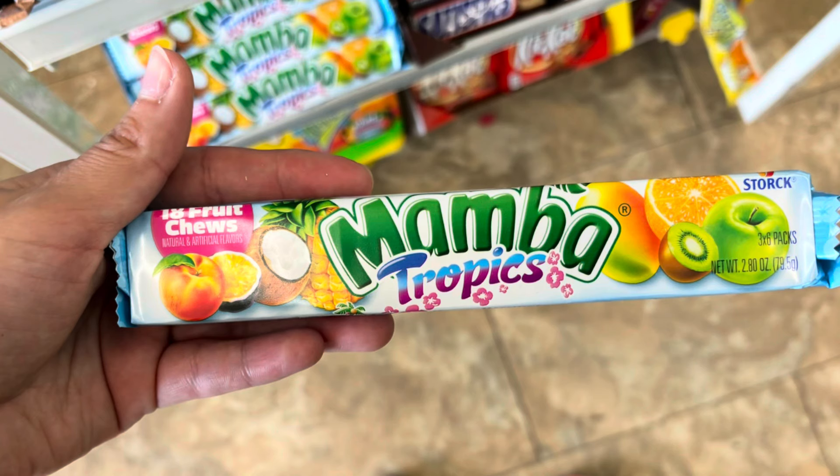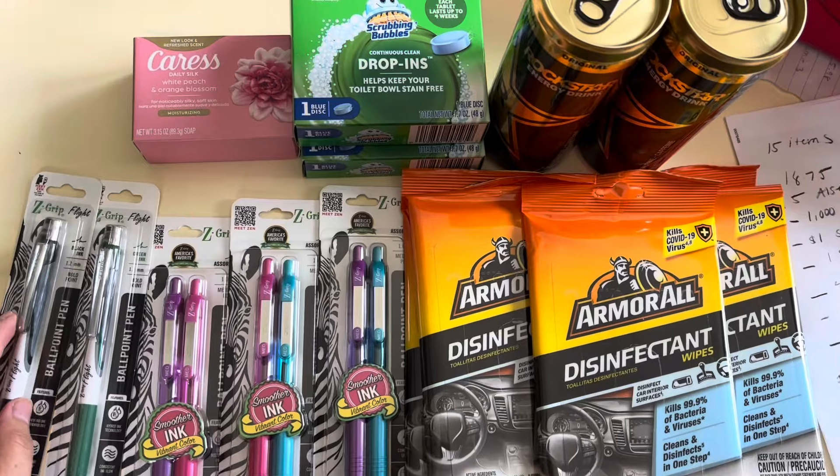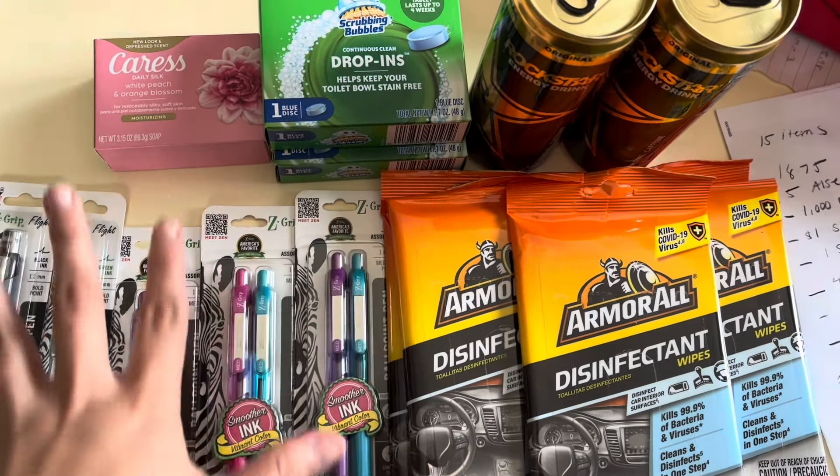The next deal is the Mamba fruit chews, priced at $1.25. You're getting back 50 cents on Ibotta, dropping it down to 75 cents for one. I can't remember the limit on Ibotta but I think it was five — I'll have a picture up above so you can see.